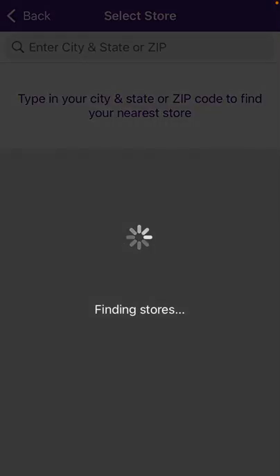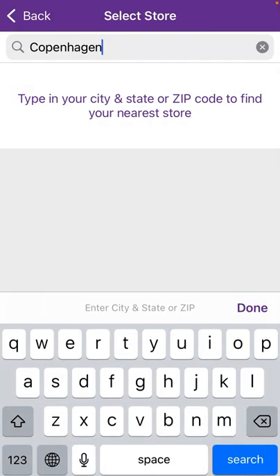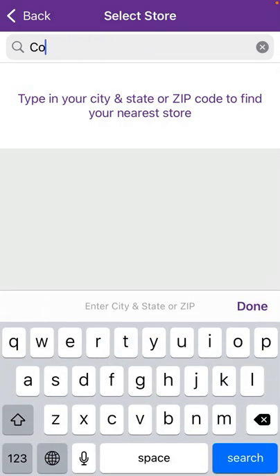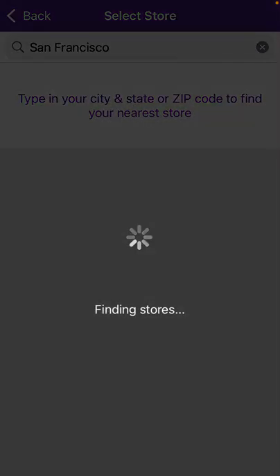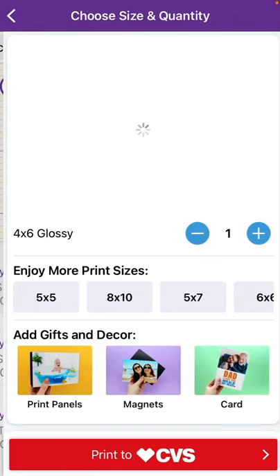I'm in Europe, so probably it won't fully work, but I can still search for a CVS location here.